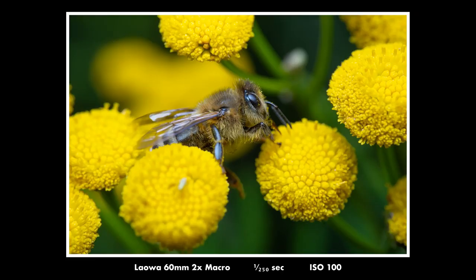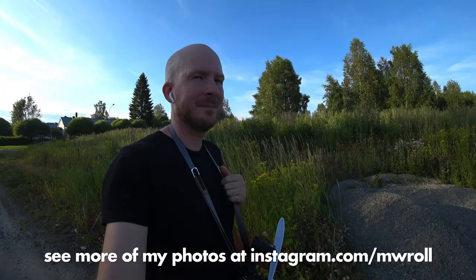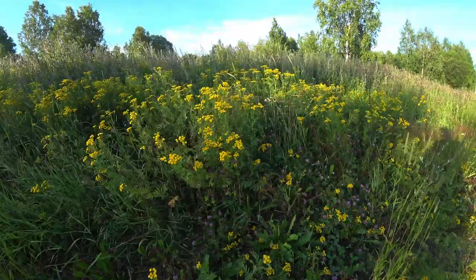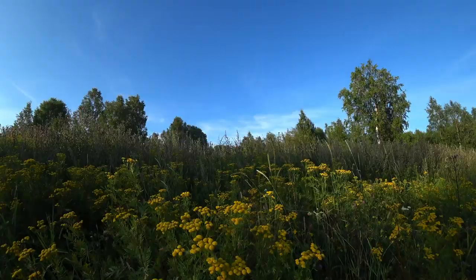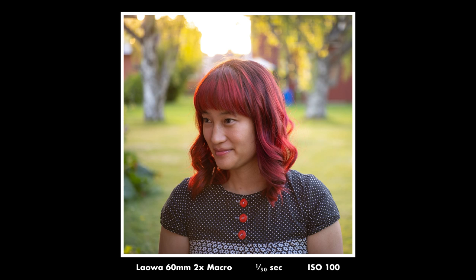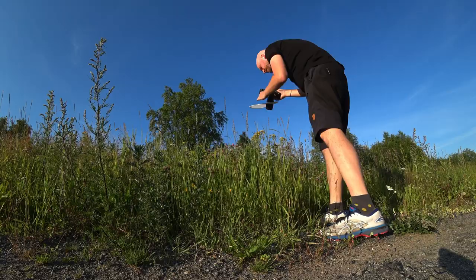A drawback with this lens is that if you focus to infinity, you will get very heavy vignetting on a full-frame camera, because this lens is actually made for APS-C cameras. But as long as you're shooting most of your stuff at up to 2 or 3 meters distance, you will not have any vignetting problems at all. I very seldom shoot at infinity — I mostly use this lens for macro and for portraits, and for that it is actually excellent. These are a couple of portraits of my wife Jenny that I took in Boden, and they have no vignetting and are super sharp.